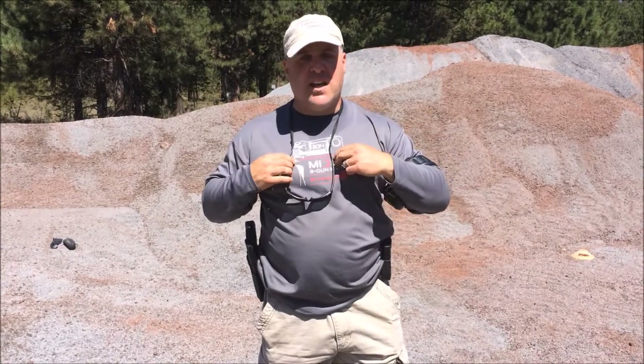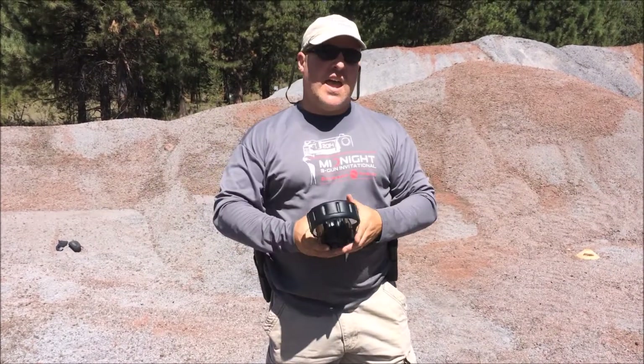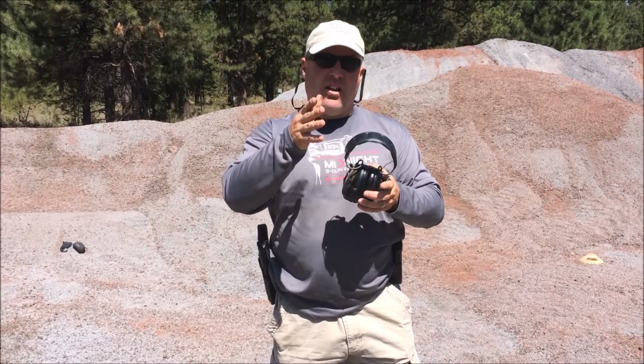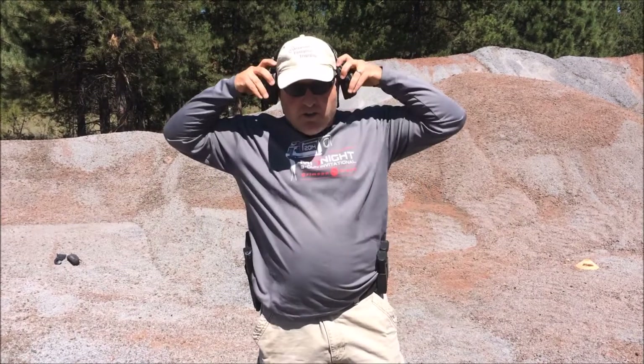So when you're ready to hit the range, don't forget: eyes, ears, ball cap, holster, gun, ammo, belt. You need all of these things to have a successful training session. We hope to see you on the range.